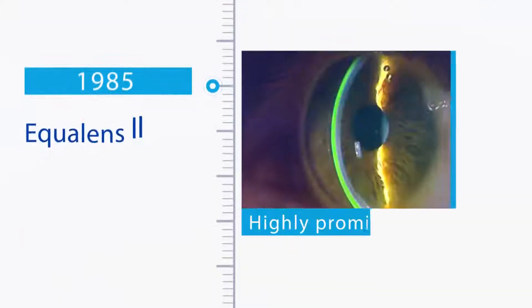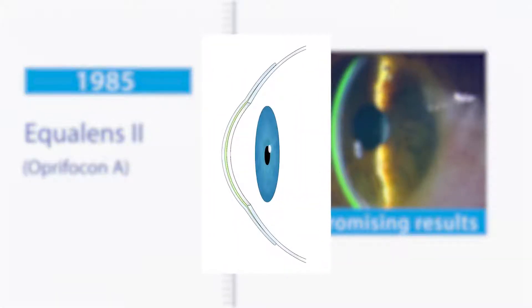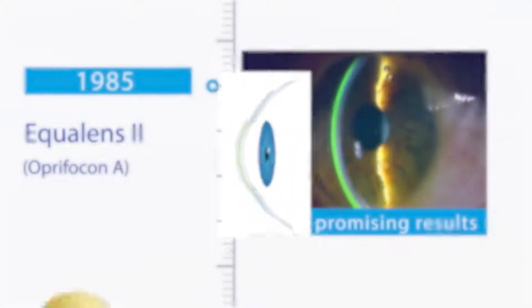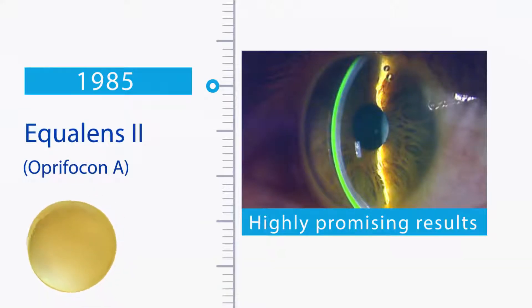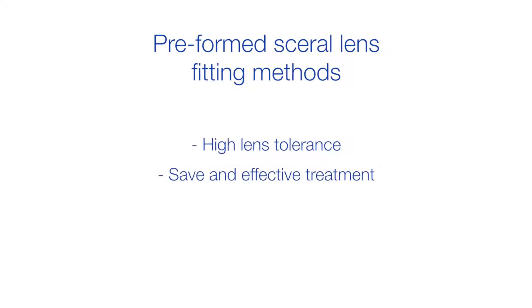Rienz immediately commissioned the company Polymer Technology to manufacture gas permeable buttons for making scleral lenses. In 1985, the Equal Lens 2 button was delivered by Polymer Technology and used to produce scleral lenses, marking the beginning of a very exciting chapter at Visser Contact Lens Practice. Rienz Visser Sr. immediately obtained highly promising results by merging this new gas permeable material with his preformed scleral lens fitting methods, providing high lens tolerance and safe, effective treatment.